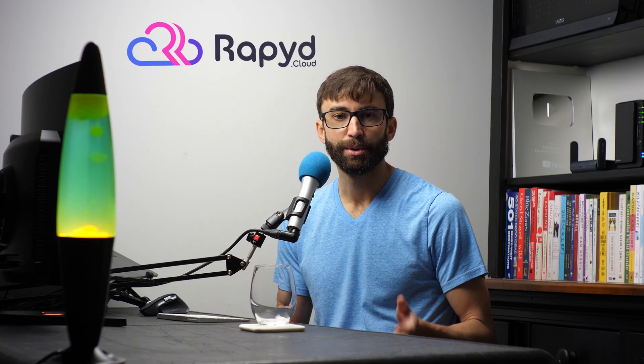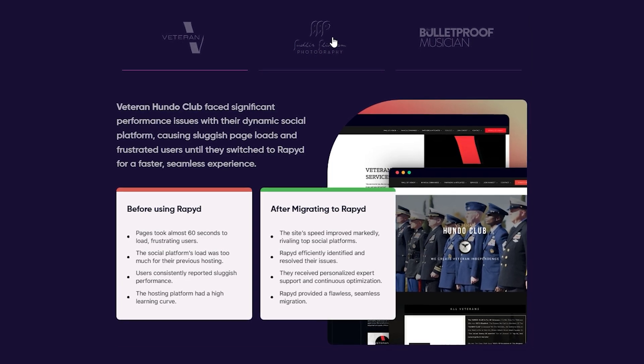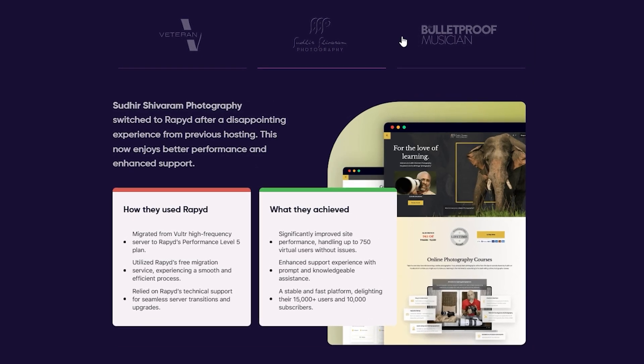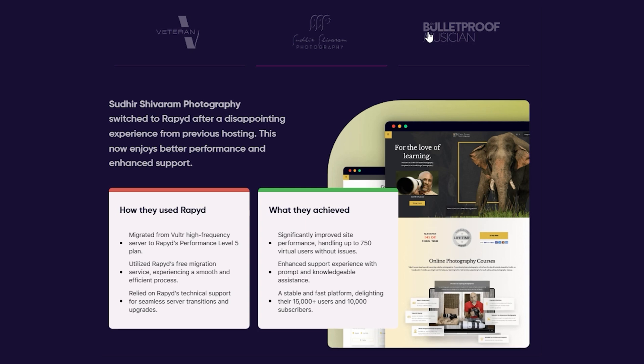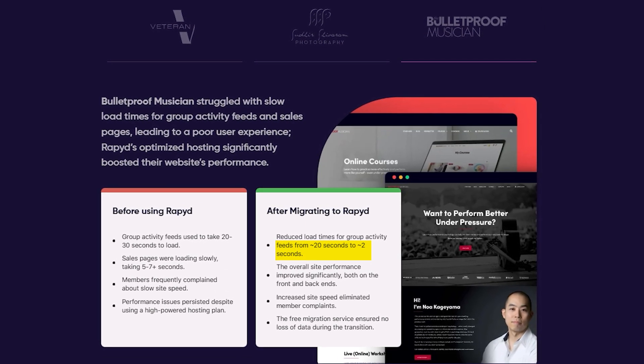What got me thinking about this was when I first came across this new web hosting provider called RapidCloud, and on their website they have this section where they claim page load times improved dramatically for some of their customers — one website even went from 20 seconds to load down to just two seconds. That's a bold claim, so let's put it to the test.